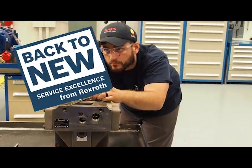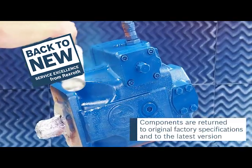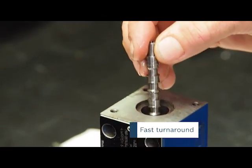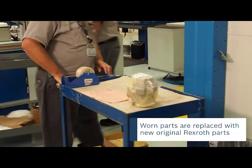We can take your existing components and make them like new, returning them to their original factory specifications, complete with series updates. Turnaround is fast, with millions of dollars in guaranteed original spare parts on site.